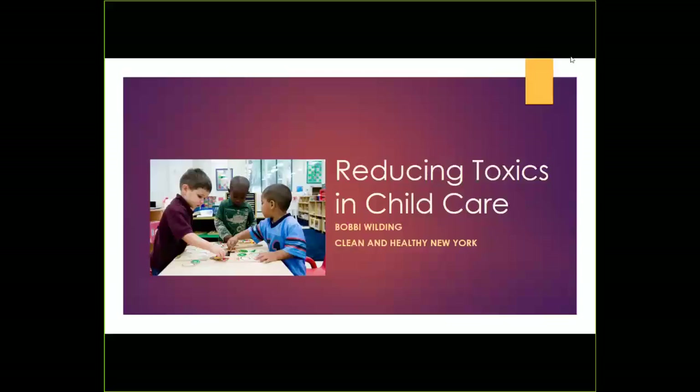Hi, I'm Bobbi Wilding, Deputy Director of Clean and Healthy New York. Welcome to the webinar on how to reduce toxic chemicals in child care settings. We'll be spending about a half an hour going through a broad overview of why it's important to do this and specific tips that you can use in your program to make effective changes.